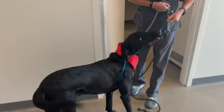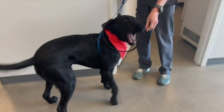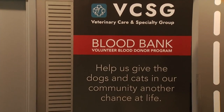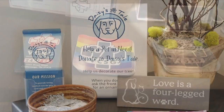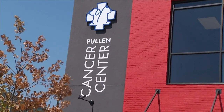Dr. Pullen says their blood bank is always open and they invite people to get in touch to have their pets donate. They can set up an appointment to come in. They'll receive a full physical examination from the veterinarian. There are certain blood tests performed to make sure they are suitable donors, screened for infectious diseases, and they can set up an appointment for the actual donation based on all of those results.